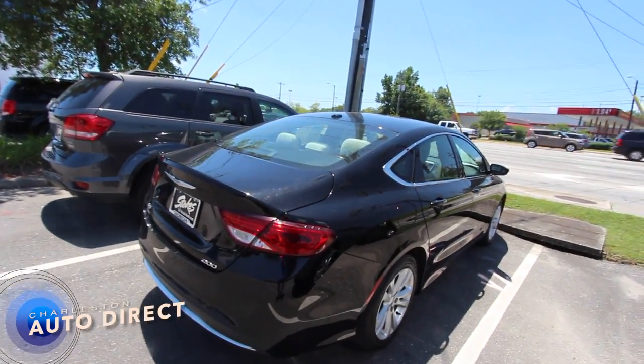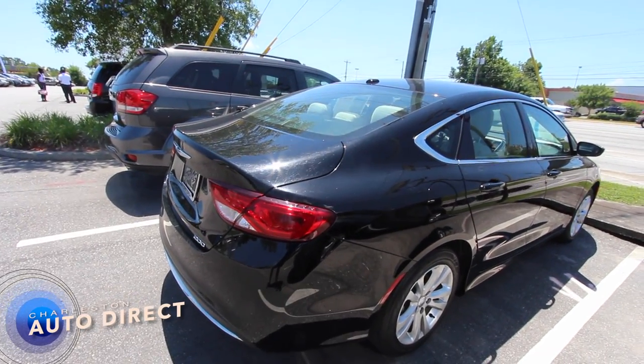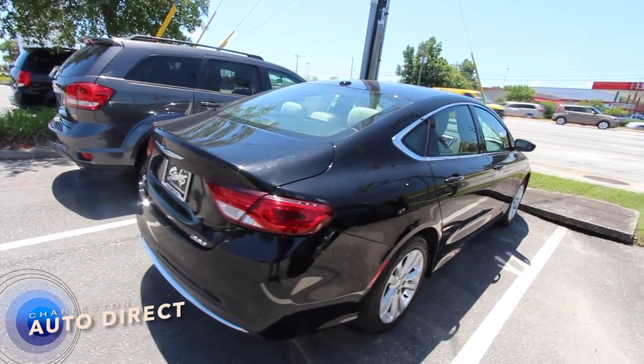It is an American-made vehicle, and I tell you, Chrysler has came a long way building these vehicles out there in Detroit, which is the Motor City.